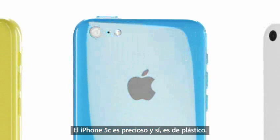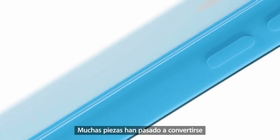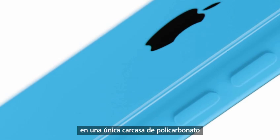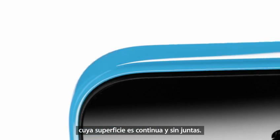iPhone 5C is beautifully, unapologetically plastic. Multiple parts have been reduced to a single polycarbonate component whose surface is continuous and seamless.